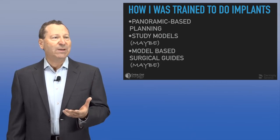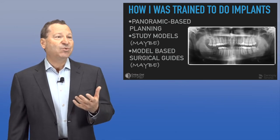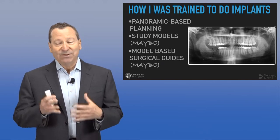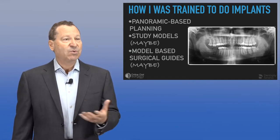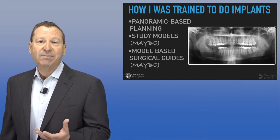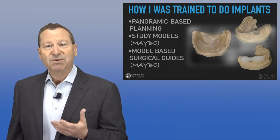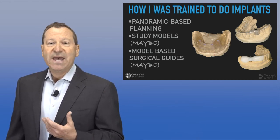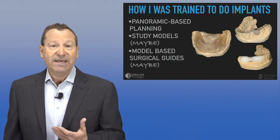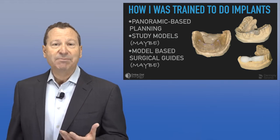I want to share some of my experiences and thoughts. The way I was trained to do implants was the standard way taught 25 years ago, and the way it's still being taught now. We got a panoramic radiograph, and from that we calculated with a 25% magnification what length of implant we could safely place and if there was enough room distally. This gave us very limited information for treatment planning. Maybe we got some study models, thought about including information about a final prosthesis, and sometimes made a surgical guide to help determine implant position.